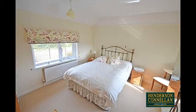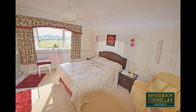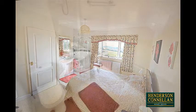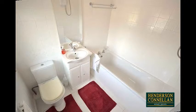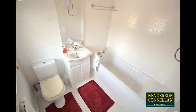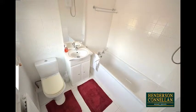Upstairs, from the central first-floor landing there are three bedrooms, all of which are generous doubles, the master with its own washbasin and shower enclosure. The principal bathroom offers a white suite with a low-level WC, washbasin in a vanity unit, a panel-enclosed bath with electric shower over, ceramic-tiled floor and splashbacks. The house also benefits from oil-fired central heating, UPVC double-glazed windows and a security alarm.